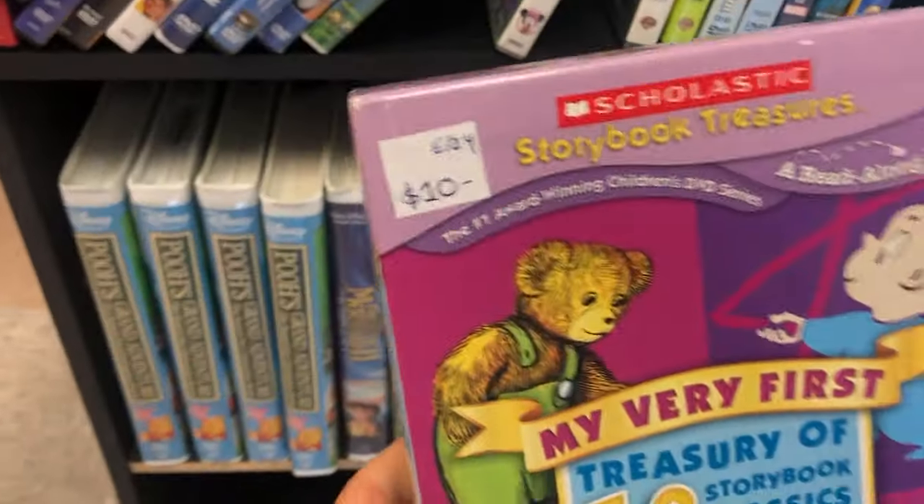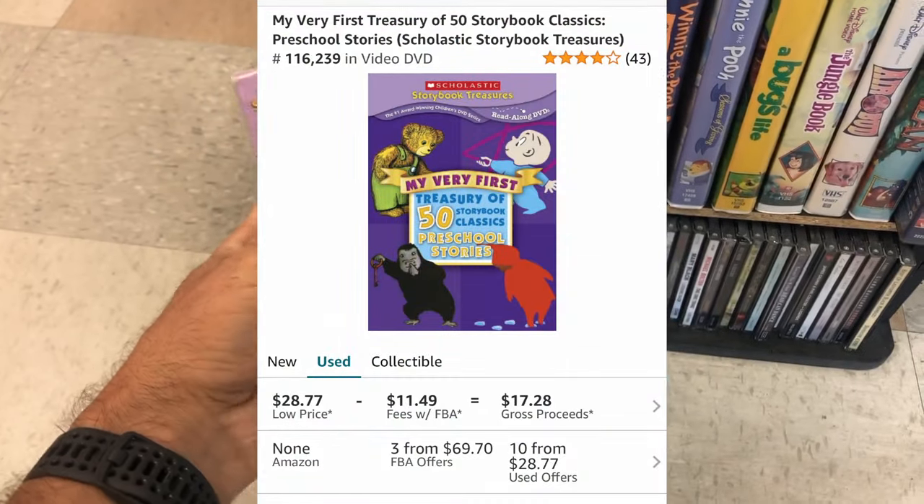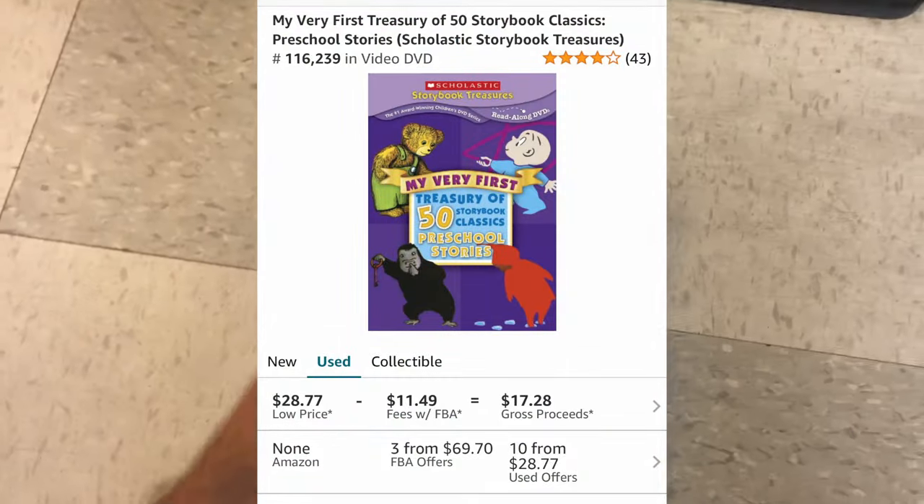Then I find this — $10 is too much, but again I'm in Montana, I'm here to spend money. I'll still make $7 or $8 on this on Amazon, so good find.